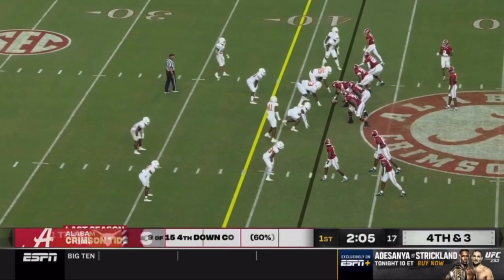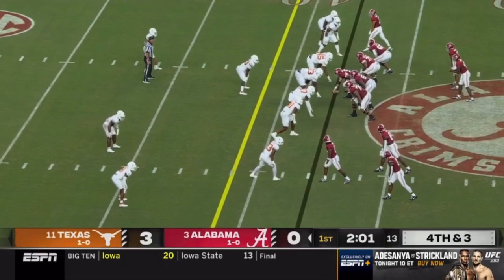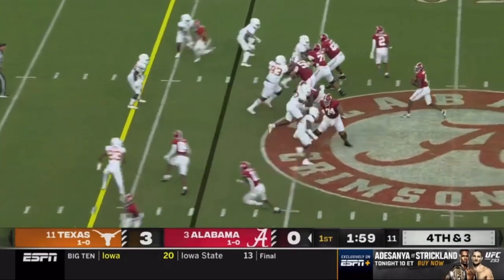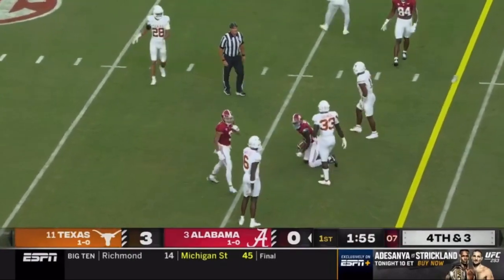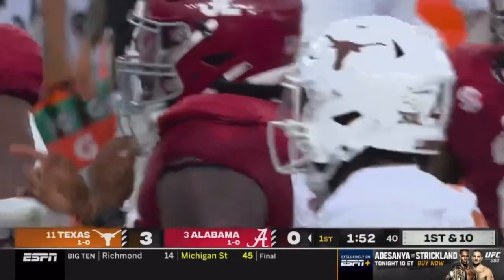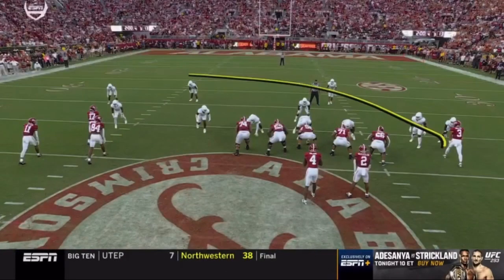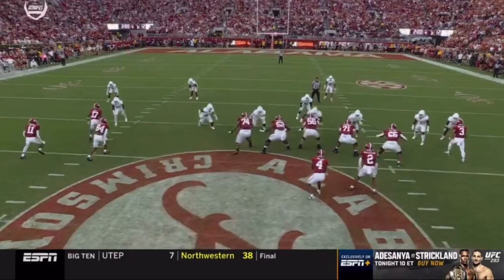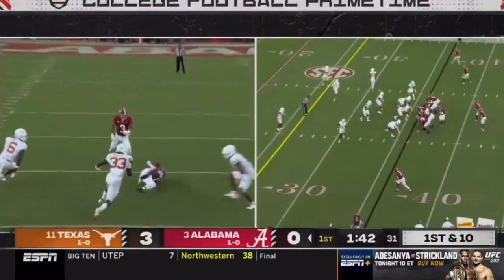The early chance for Texas defense to keep building the Longhorns' momentum if they can get off the field here. They come after Milrow — he gets it out, and the catch is made. Going up and grabbing it is Malik Benson using those long arms, and it's a first down. A mesh concept right there — it's the junior college transfer Benson who climbs the ladder.